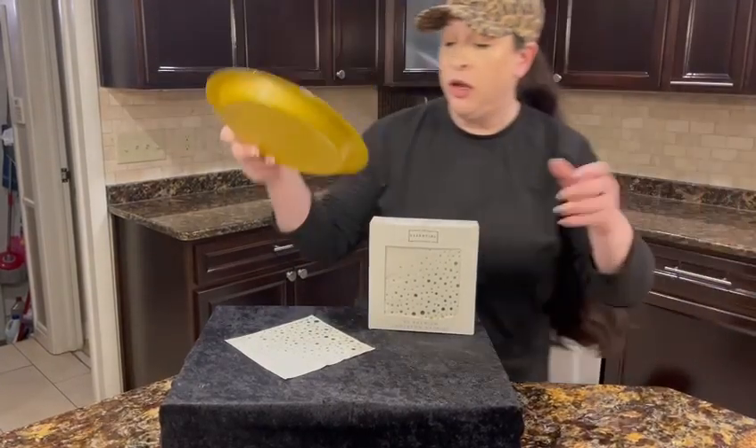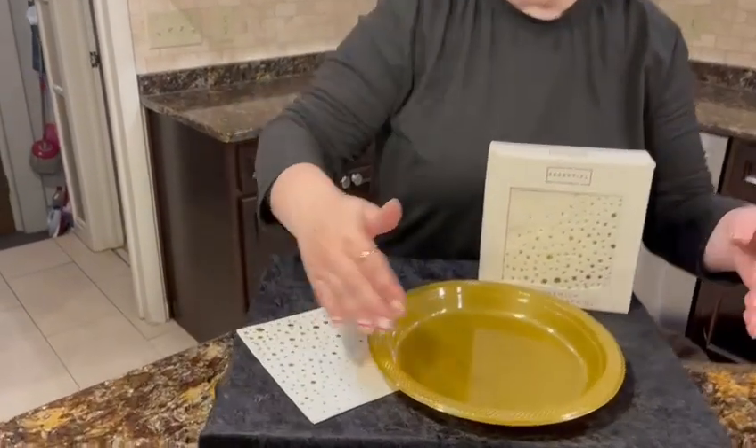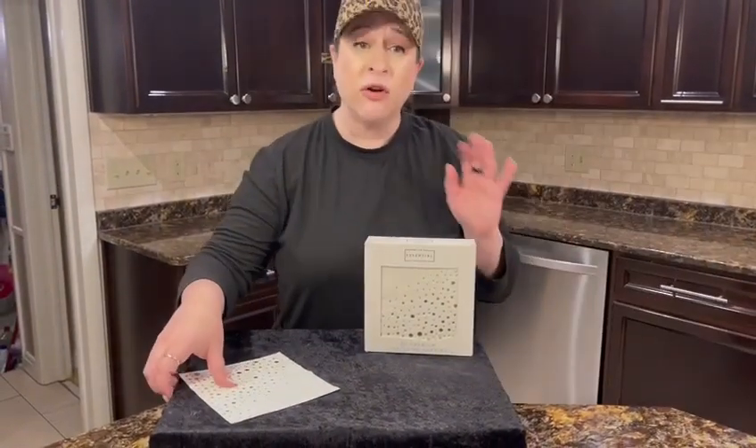And this is what it looks like next to a 10 inch plate. Isn't that pretty how the dots come out of the side of the plate? It just looks really nice. So it's a great sized napkin, really versatile.